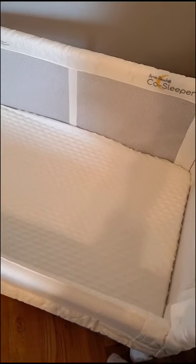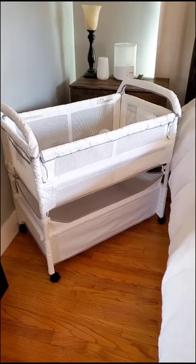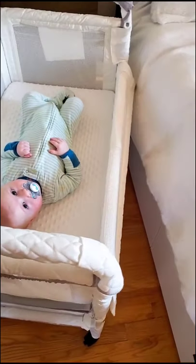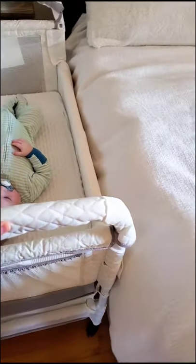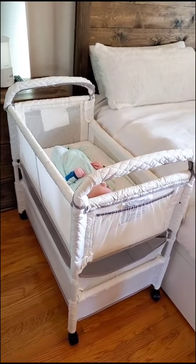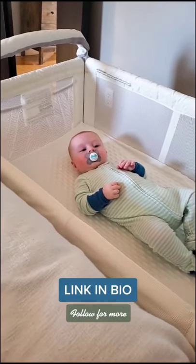The all-around mesh sides make it great for airflow and visibility for you and your baby. This co-sleeper is great for breastfeeding moms and moms who have just had a C-section — it makes it really easy to just reach over and grab your baby for late-night feedings. It really does have everything you're looking for in a bedside crib. I'll leave the link in my bio so you can go check it out.